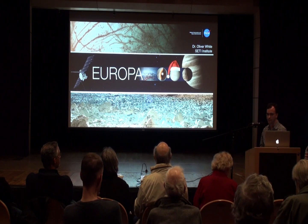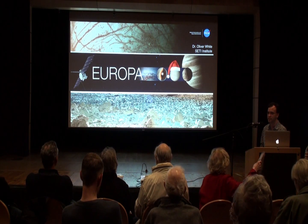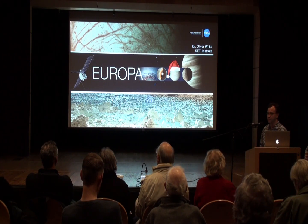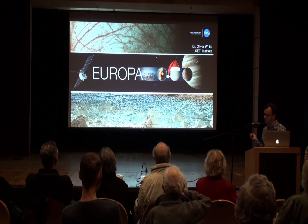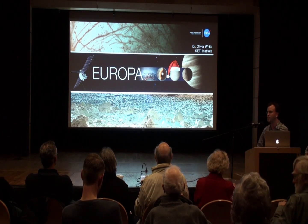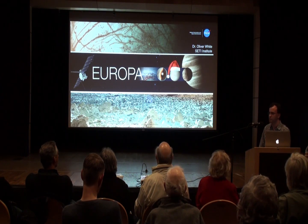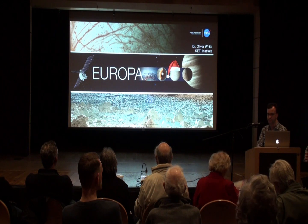This talk was actually created by Bob Pappalardo at JPL, who is the project scientist for the Europa Clipper mission coming next decade — one he uses for outreach on Europa and the Europa Clipper. I made a few late-stage modifications to it. This talk is really just about Europa, one of the most fascinating objects in the solar system, the geology shown to us by the Galileo mission, our best efforts to explain this geology, and what the Europa Clipper mission has in store.